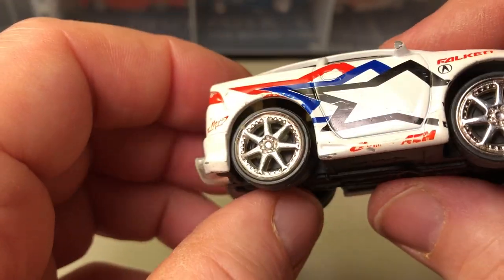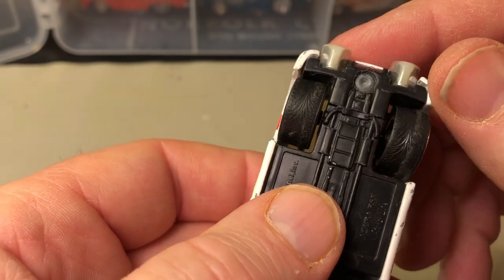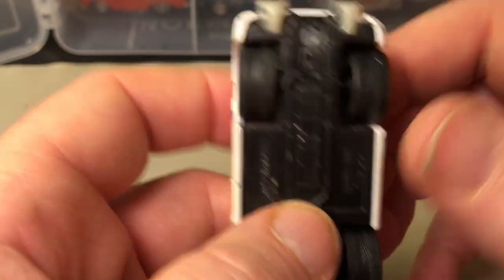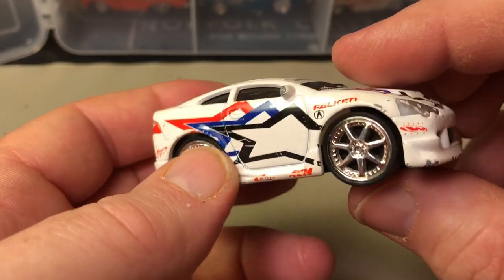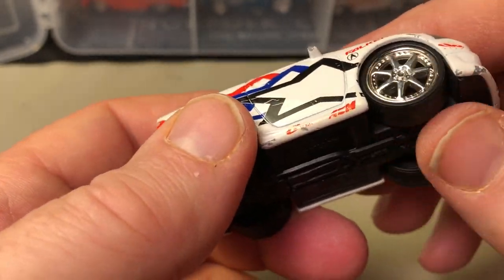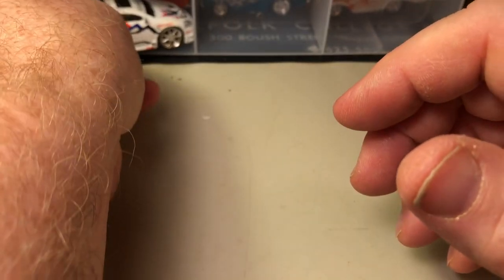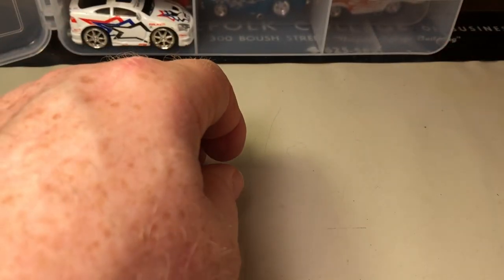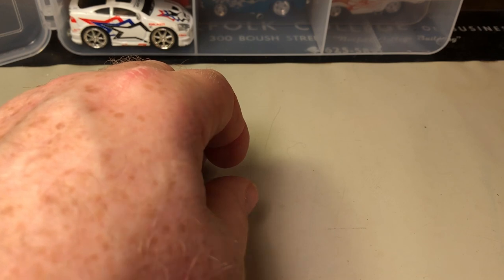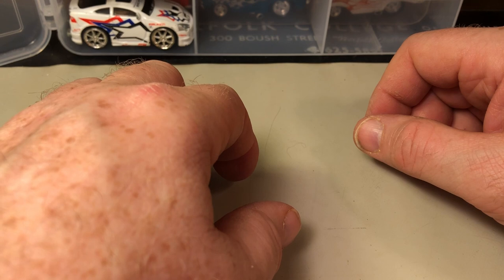I don't recall being into the JDM craze, although I do collect new castings from Hot Wheels if it happens to be JDM. But I don't collect something just because it's the next top popular thing — I'm still collecting the stuff that I like regardless, and that's typically muscle cars. Anyway, that's it for my Muscle Machines collection.